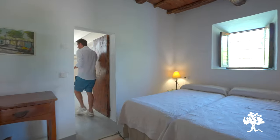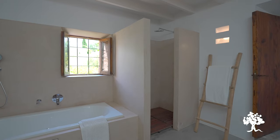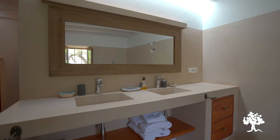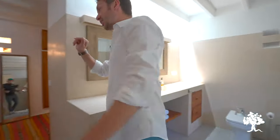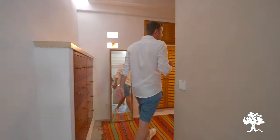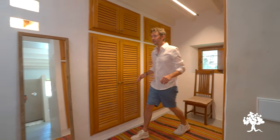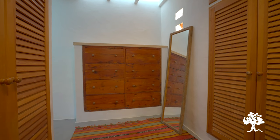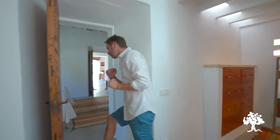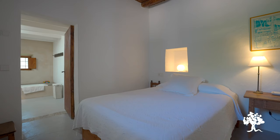Whilst we are in here, let me show you a couple of guest bedrooms located at this end of the house. The best thing about this first bedroom is actually this vast bathroom — a huge space with a bath, a shower, double basin, and floods of natural light coming in from a skylight. For those of you with lots of clothes, you'll enjoy the huge walk-in wardrobe with plenty of cupboard space and beautiful wooden drawers built into the wall. Back through here we have another double ensuite bedroom.